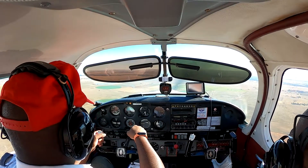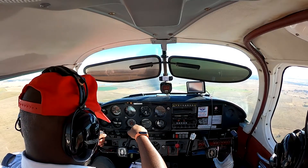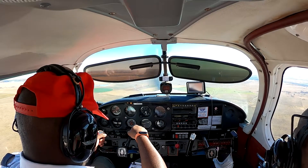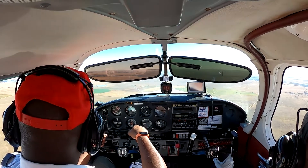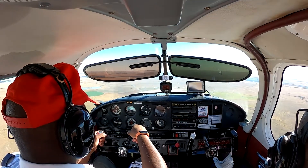Hey guys, welcome to another video. Today we're flying into Grand Central Airport in Johannesburg from Bloemfontein, New Tempe. If you want to see a takeoff and the taxi to departure procedures from New Tempe, check out this video in the link above.